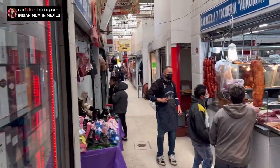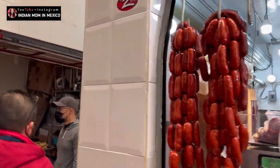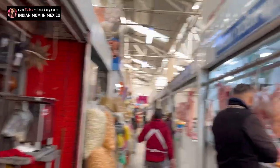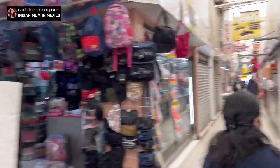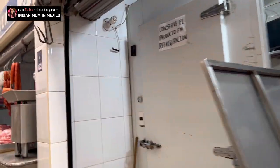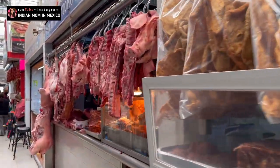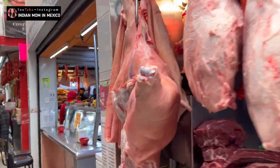On this side there is meat, so people who don't eat meat can avoid this section. Once you visit this place a couple of times, you'll know which section has meat and can just avoid it. For my Indian friends who eat mutton, there is a store here in the local market which sells mutton too, apart from pork, beef, and fish.